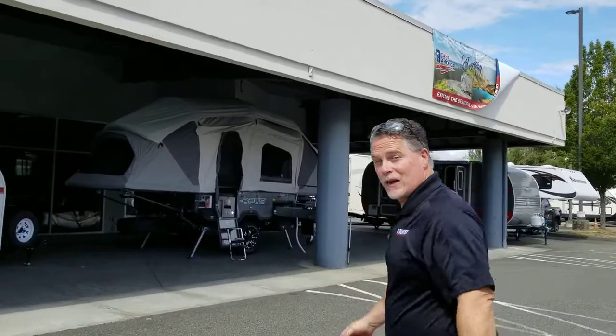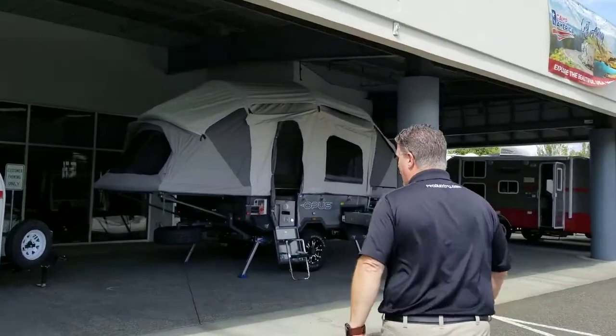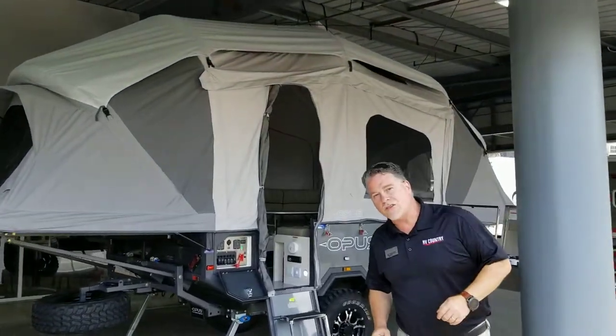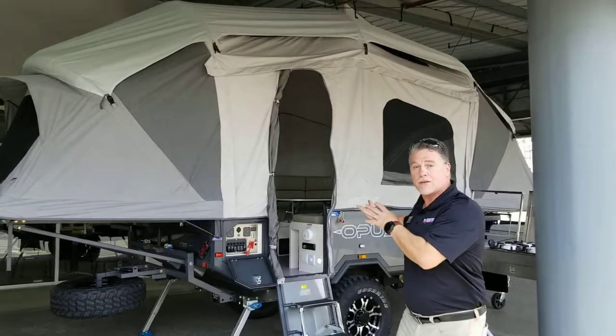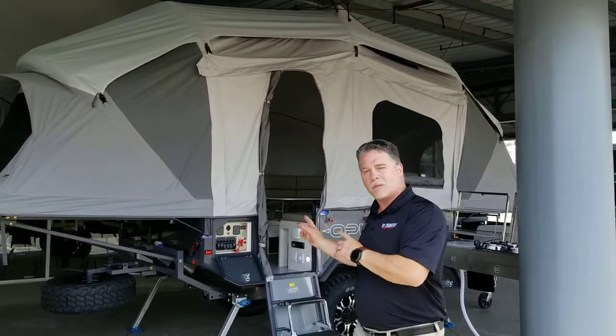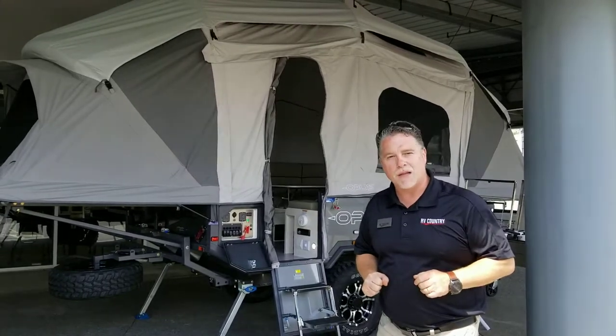Here's the Opus — with the press of a button, check this out. That little rugged trailer we just looked at has now transformed into this with the touch of a button. Believe it or not, this trailer can be put into this camping position in under 10 minutes. Come on inside.